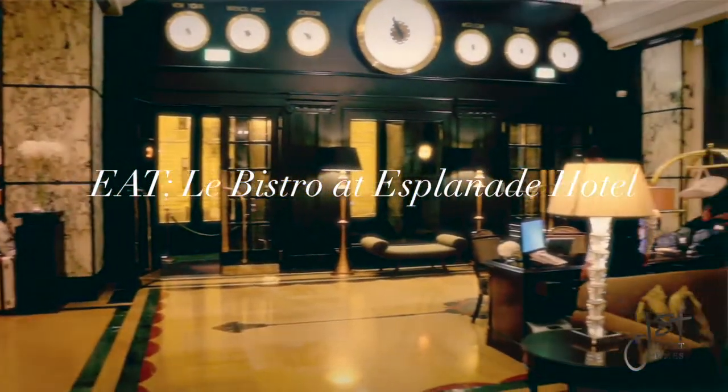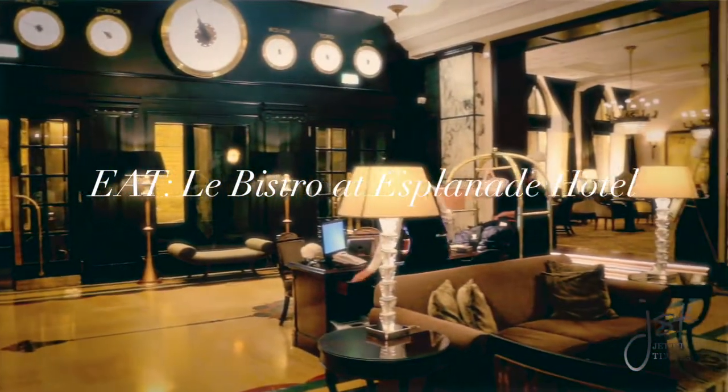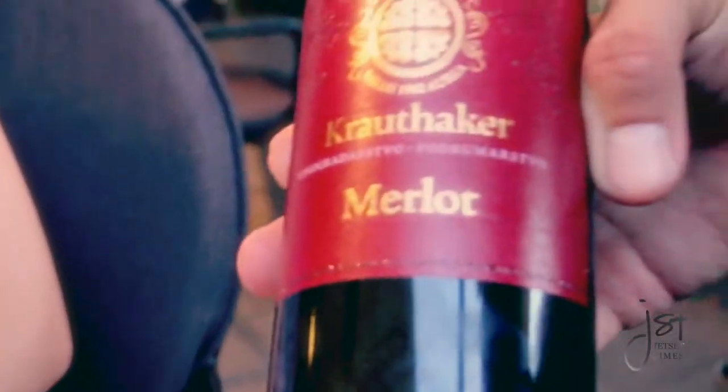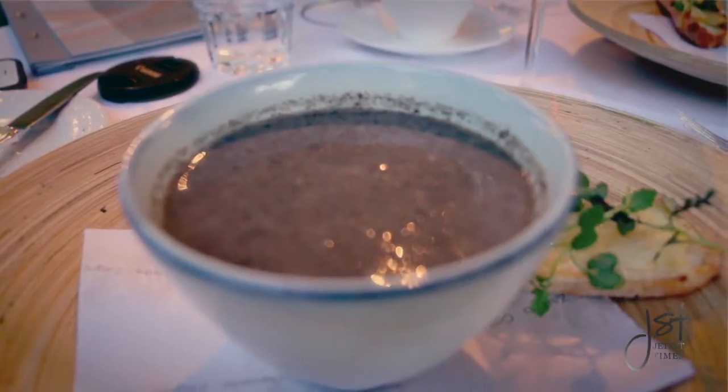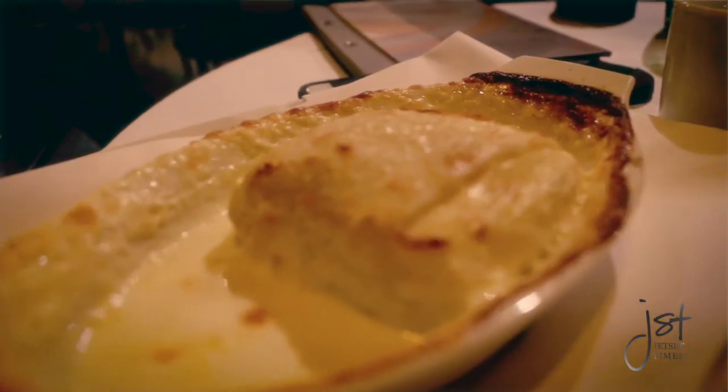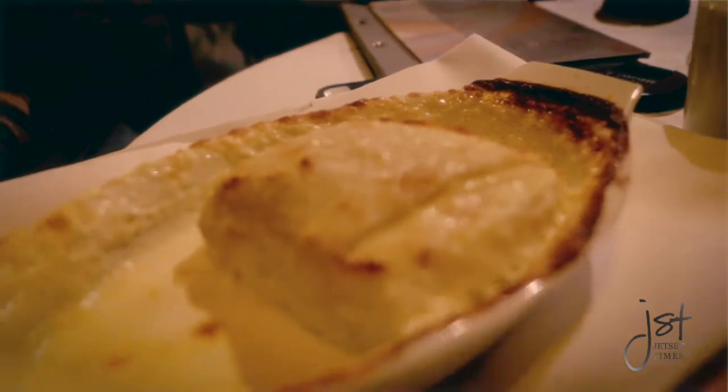Zagreb's legendary five-star Esplanade Hotel is home to Le Bistro Restaurant, featuring classic French cuisine with Croatian taste. Not to be missed on the menu is the famous Esplanade Štrukli, a conventional Croatian pastry covered in sizzling cottage cheese concealed with cream.